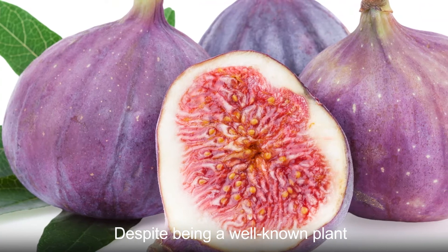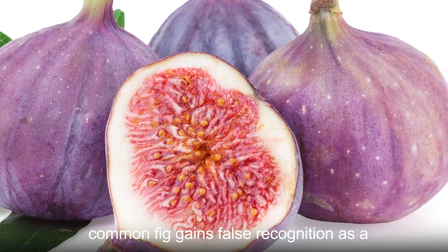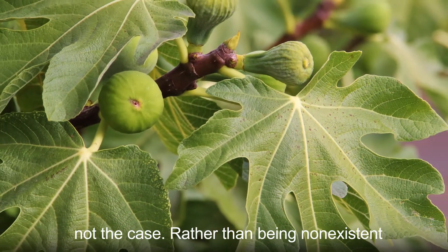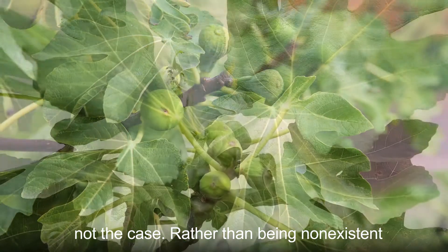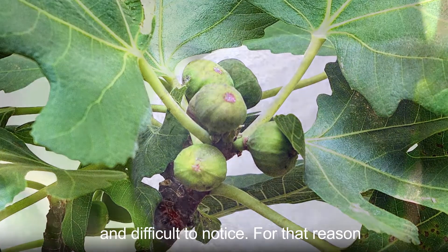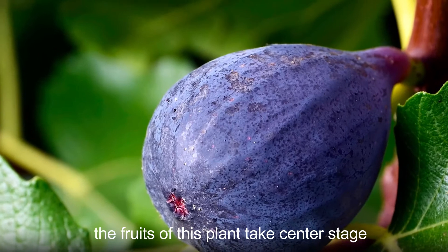Despite being a well-known plant, common fig gains false recognition as a non-flowering species. However, that is not the case. Rather than being non-existent, common fig flowers are simply small and difficult to notice. For that reason, the fruits of this plant take center stage.